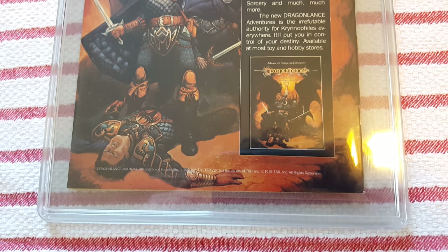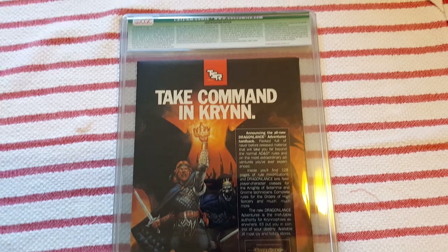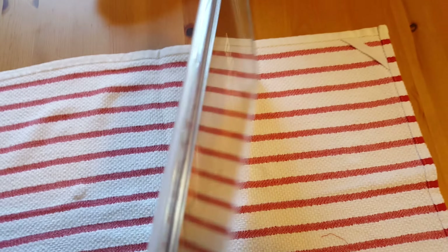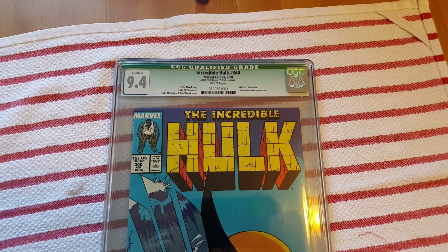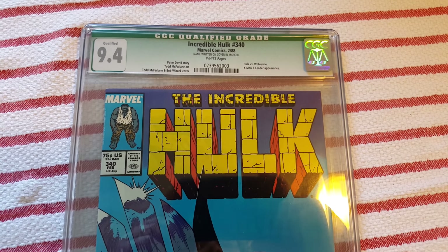I'm sure you've already noticed this comic does have a green CGC label, which I don't see a lot of. And I think it's quite fitting since this is a Hulk comic — that's kind of cool actually.